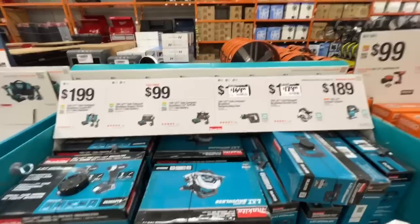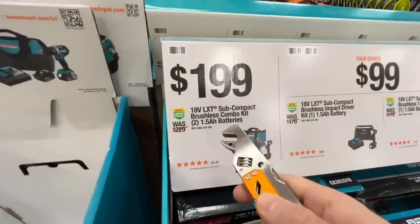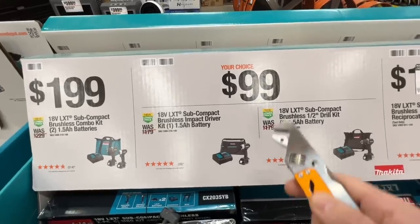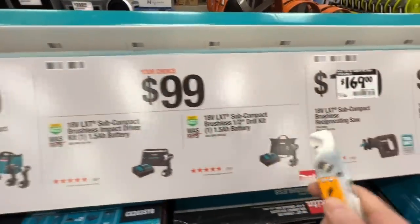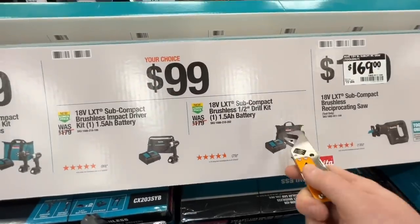The only Makita deal I like right now is this deal for $199 down from $229. But I would get them separately — I'd get the $99 impact driver and drill driver, which comes out to $198, and you'll get an extra charger and contractor bag.